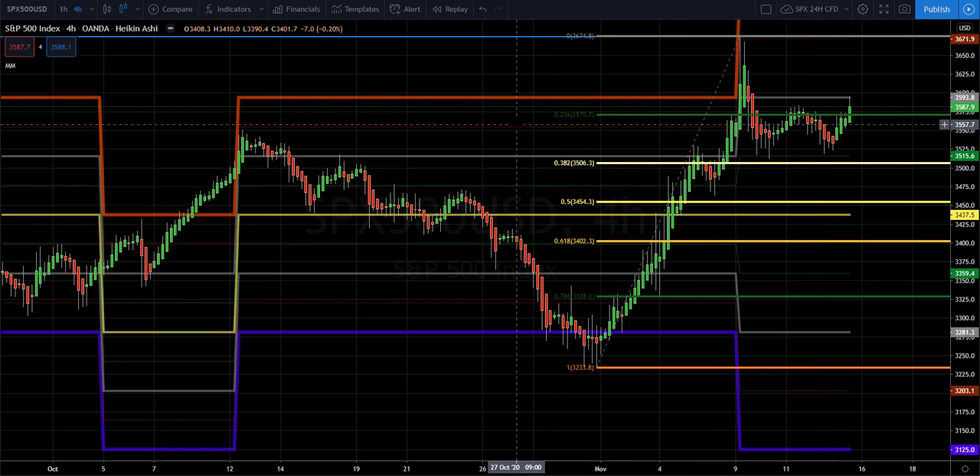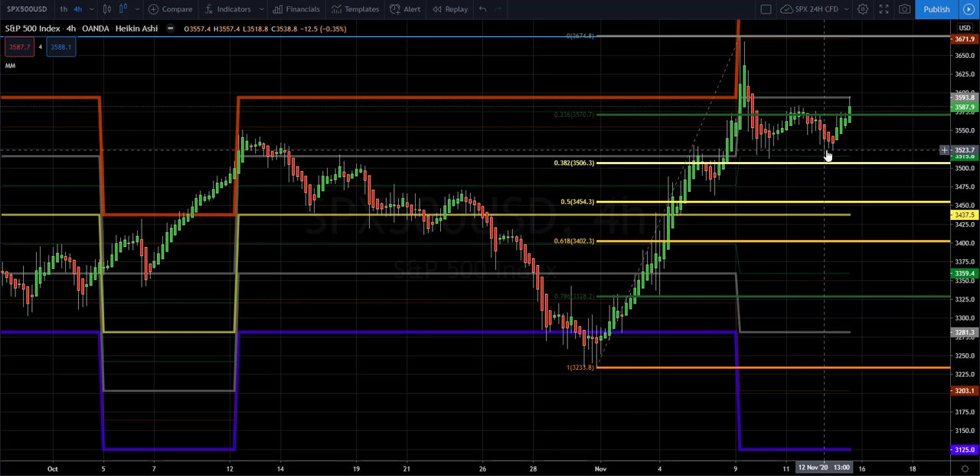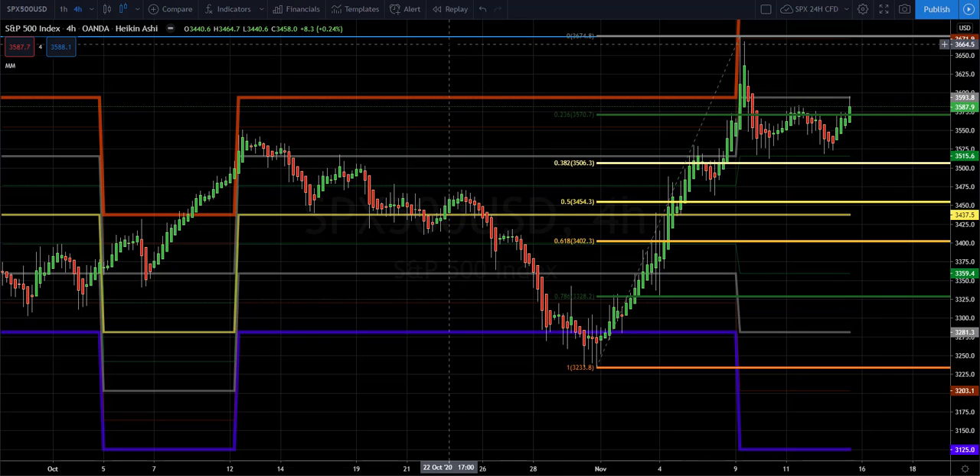I would say the 4-hour chart is not very significant right now. What we can see is that, of course, from late in the week, the market seems to be returning to some bullishness, but I'm going to take a look at a daily chart.